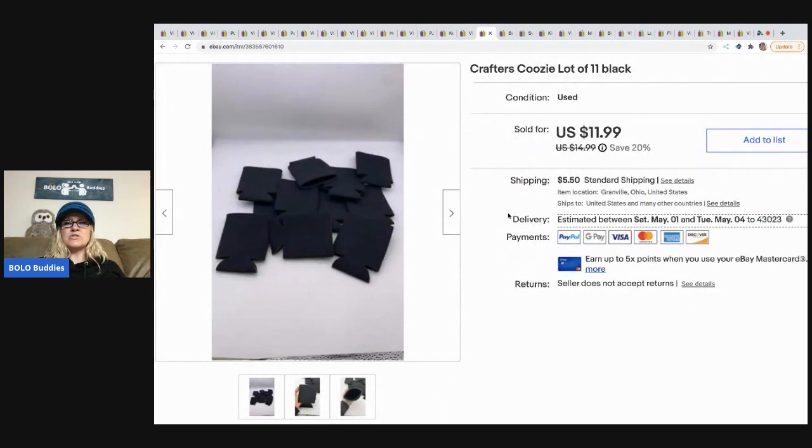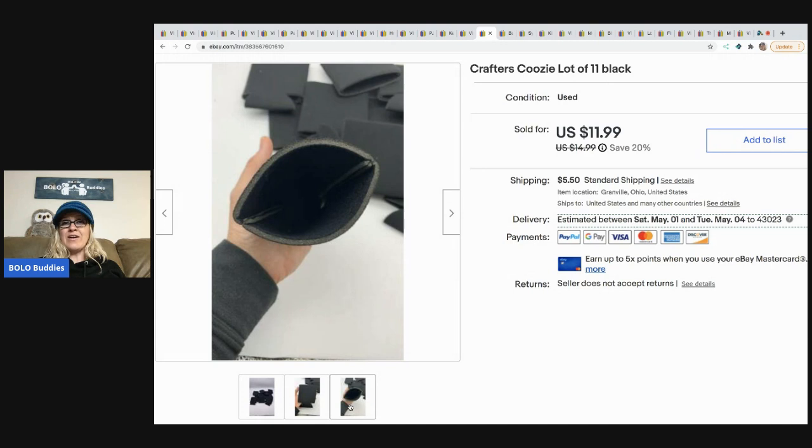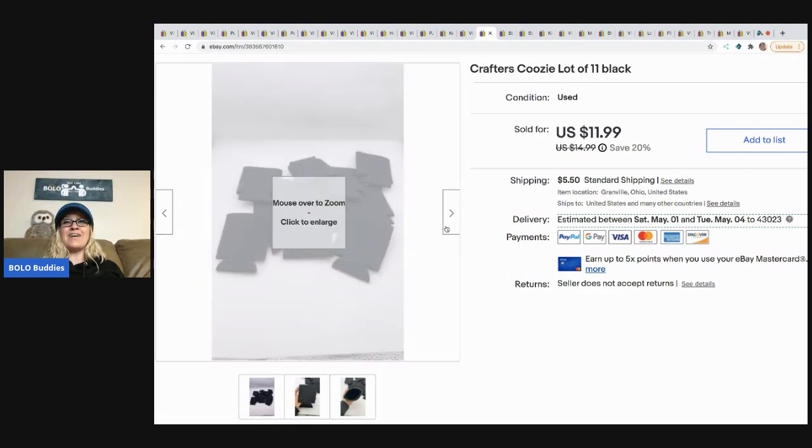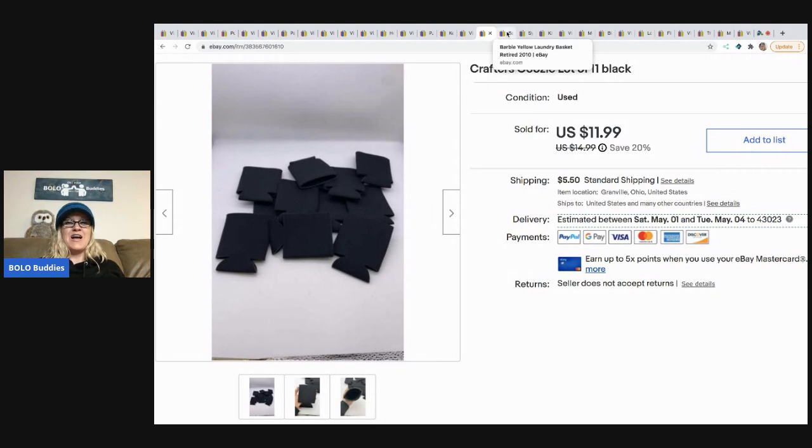The next item that sold are these crafter's koozie lot of 11. These were from the 'I Got It Free' garage sale — right after quarantine when things were starting to open up, these people were getting ready to move, had a garage sale, and said I could have whatever I want. So I loaded up the vehicle. Go check out that 'I Got It Free' garage sale video — amazing. I was estimating I'd make around $500 and my viewers said closer to a thousand, and I think they were right. I sold these for $11.99 and the buyer paid shipping.